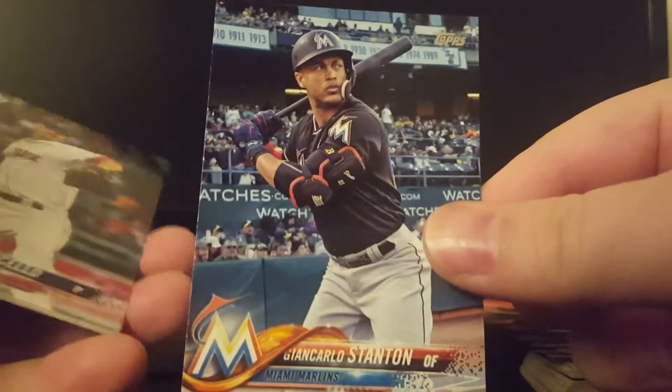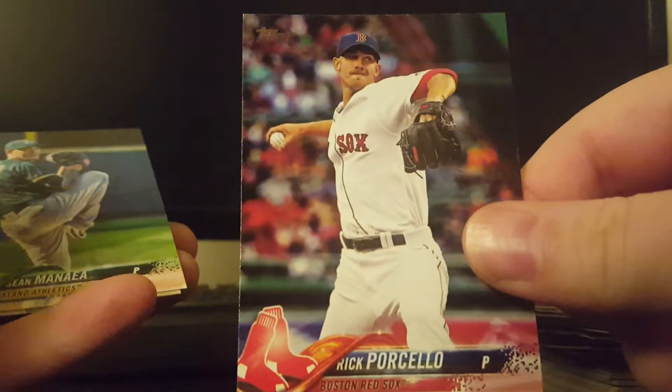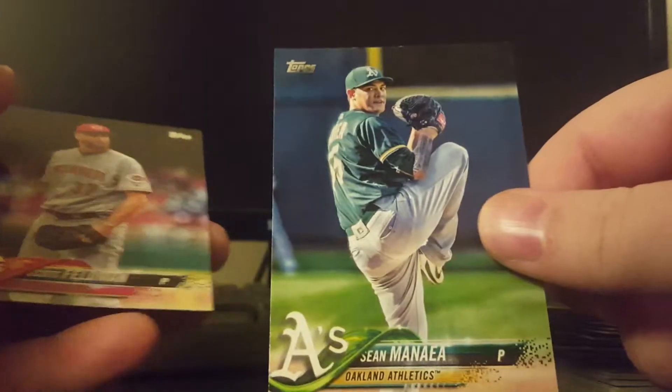A very nice Giancarlo Stanton, although he's not pictured in the Yankees — he's pictured in his Marlins. Rick Porcello. Scott Feldman.